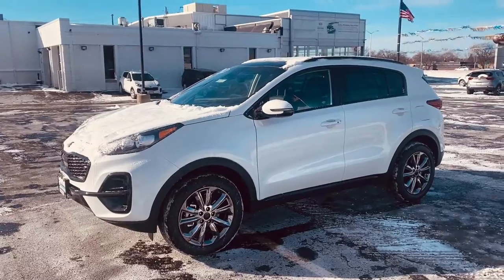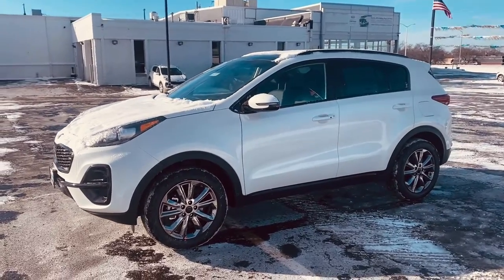Hey guys, it's Katie from Rust Aero Kia in Waukesha. Today I just wanted to take a quick second to do a video on the 2022 Kia Sportage. This here is the 2022 Kia Sportage — this one is Nightfall all-wheel drive.